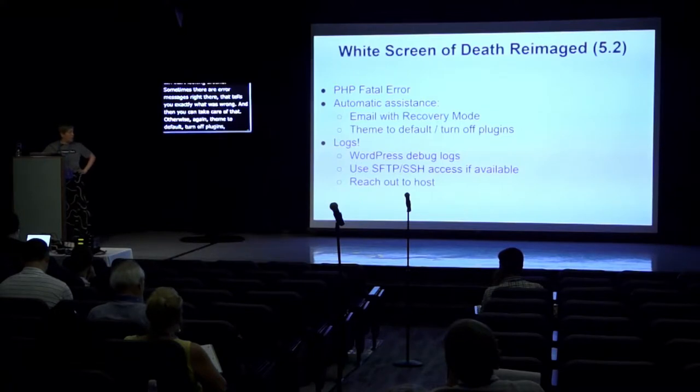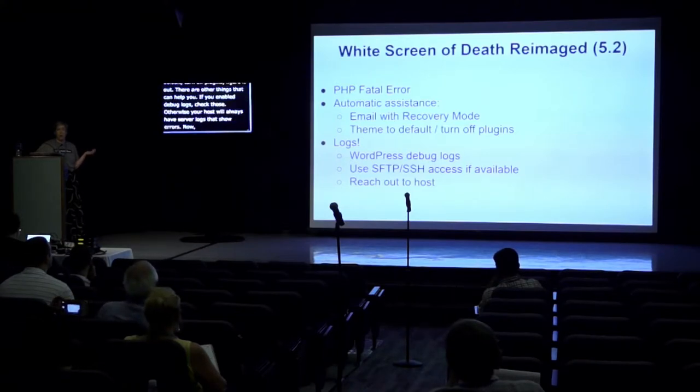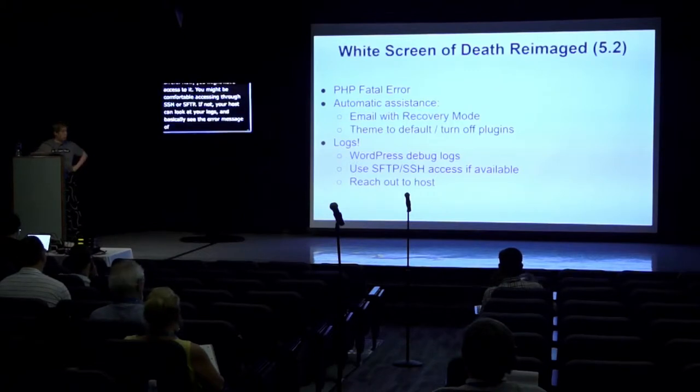There are other things that can help you. If you enabled debug logs, check those. Otherwise, your host will always have server logs that show errors. You might have access to them and be comfortable accessing through SSH or SFTP. If not, your host can look at your logs and basically see the error message of what plugin, theme, or other factor is causing the issue.